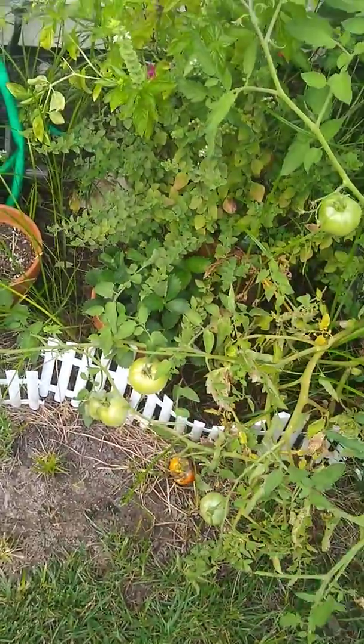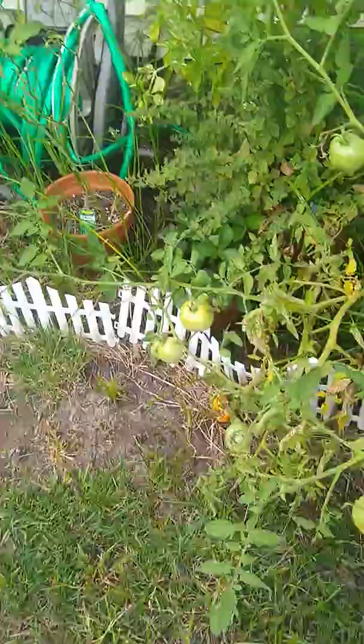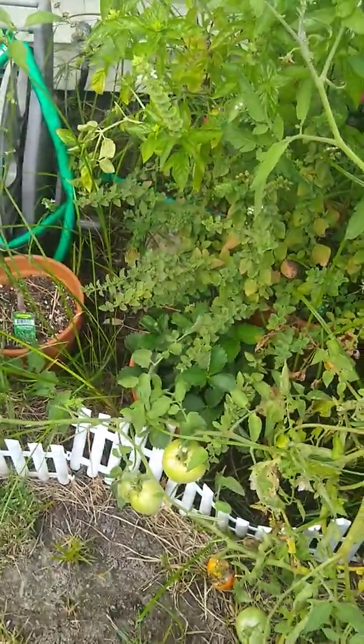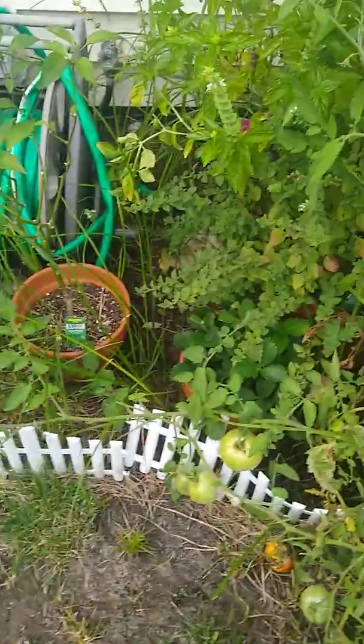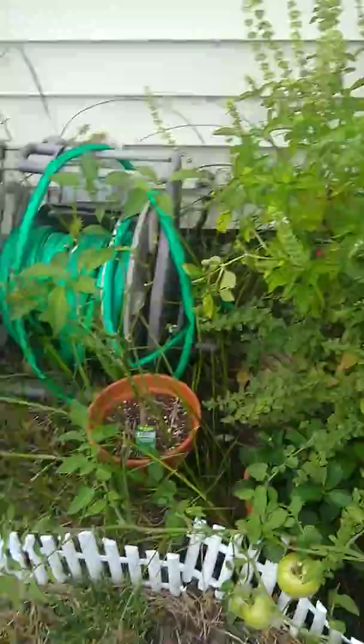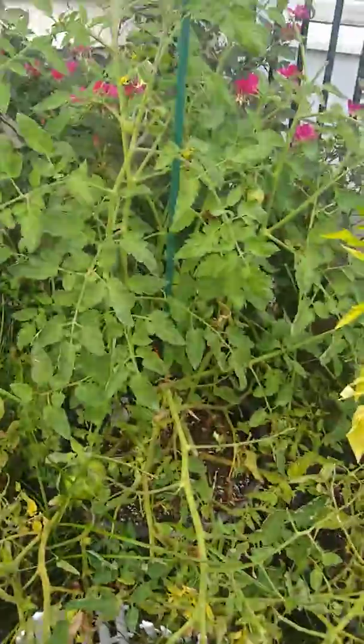And then strawberries — I'm just gonna keep that pot there because they grow back even bigger the next year. This year since I started them, this is the first time I planted them. They were small, but not that small, so next year they're gonna be bigger. I'll just leave that there. Almost all the other plants just die and don't come back.